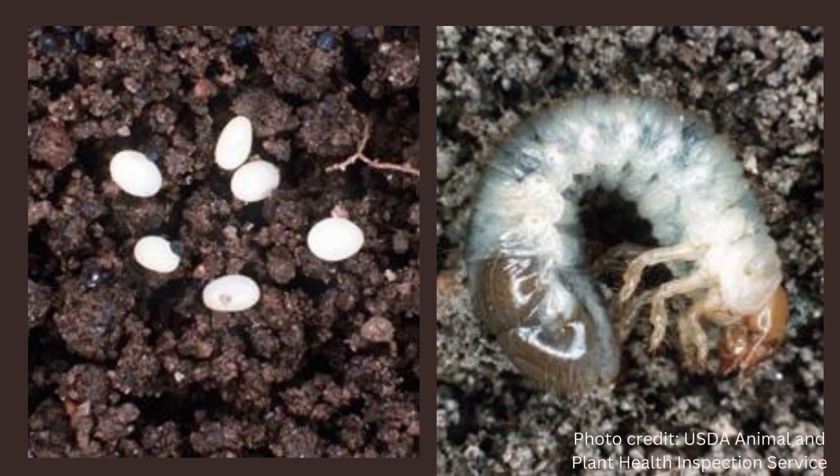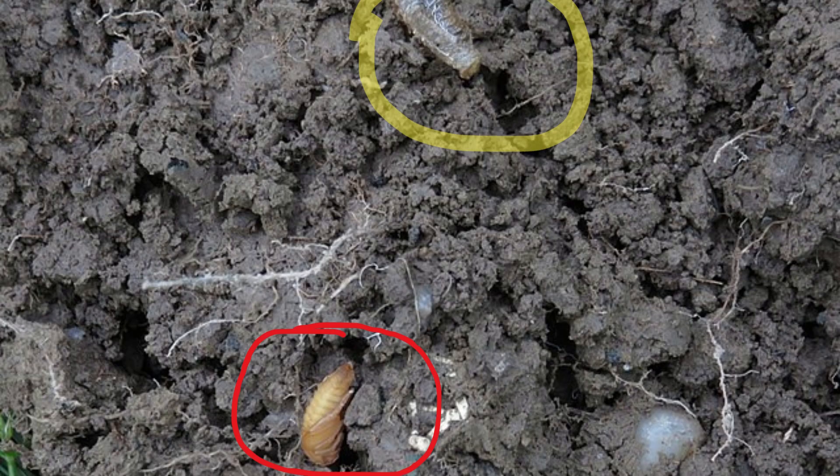Typically the eggs are just below the surface. The c-shaped larvae will crawl around in your garden, under grass, lawns, and orchards. You may have two generations of grubs in your garden. The one in the yellow circle is this year's grub, and the one in the red circle is getting ready to change into an adult.